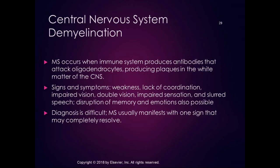I've worked with many people with MS, and everyone's symptoms and disease course are a little different. Diagnosis is difficult because MS usually manifests with one sign that often completely resolves — someone has double vision and then it resolves, making it hard to diagnose in the initial stages. MS has almost become a 'garbage can diagnosis' for other neural problems when clinicians can't figure out what's wrong. I've seen a patient misdiagnosed with MS who actually had a brain tumor.